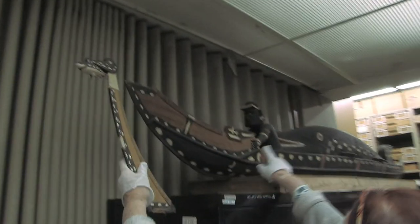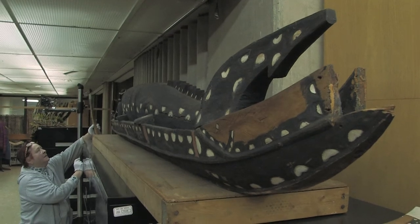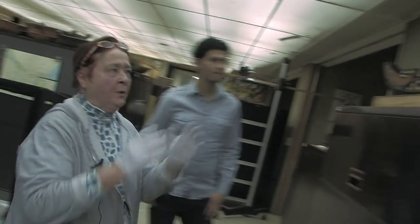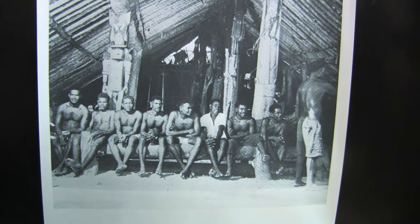This is a model of a canoe from the Solomon Islands. There's a compartment on the side of it where the ashes of the deceased would be placed. This would be a special ceremonial burial, reserved for a chief or one of the top leaders of the group.